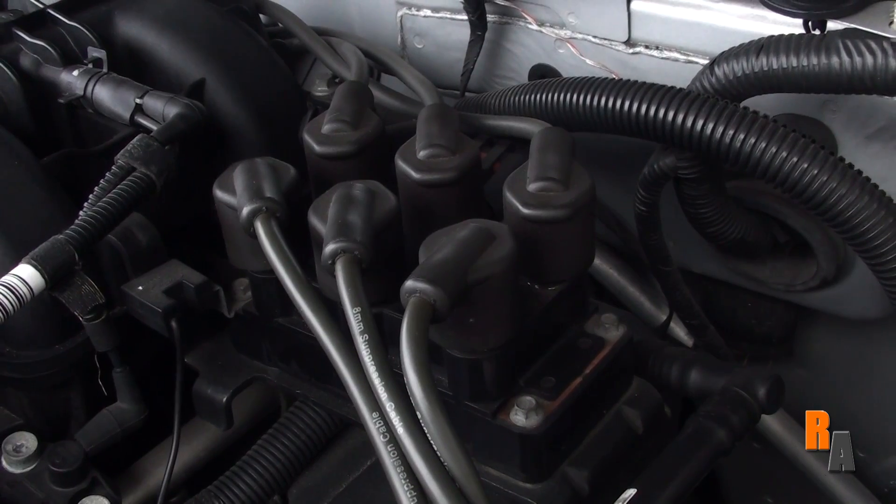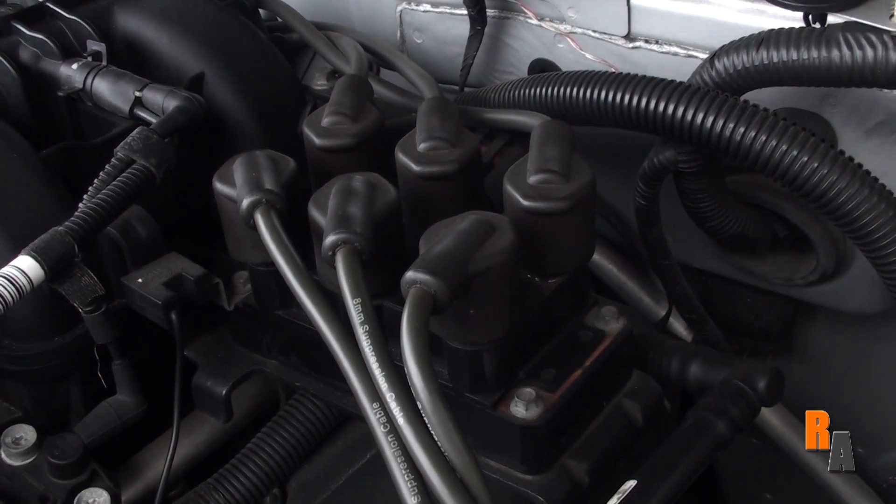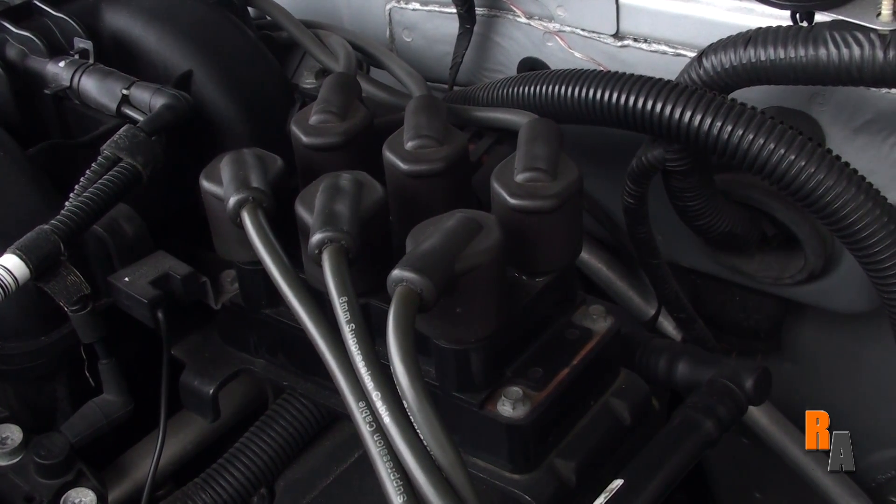These are your spark plug wires. In modern vehicles, they run from your coil pack to your spark plugs, located screwed into your engine. These are responsible for creating the spark that ignites the fuel in your engine.